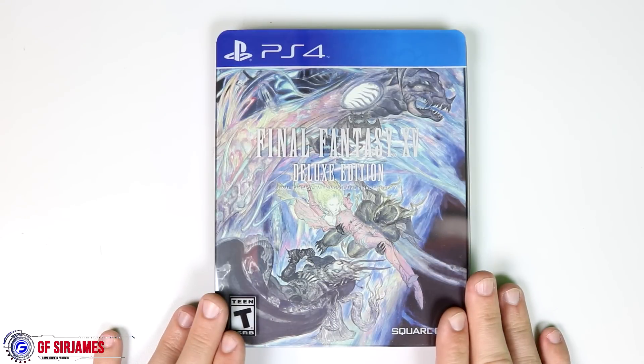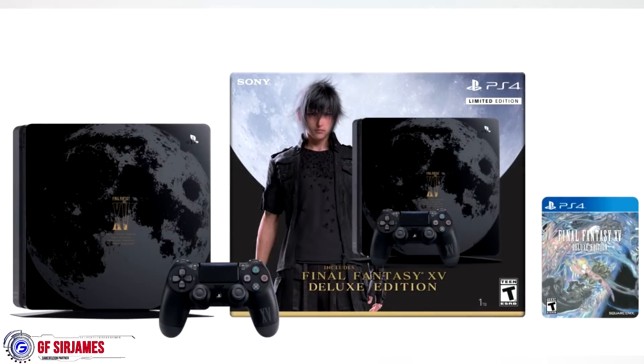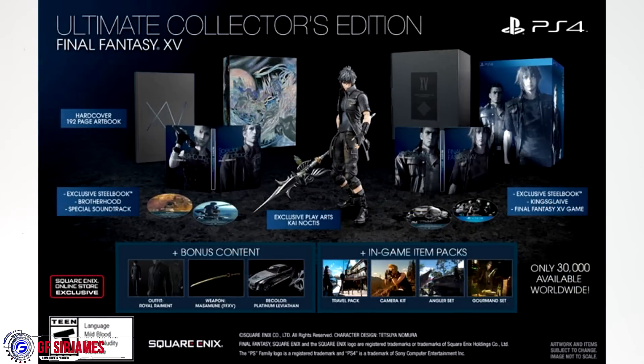The deluxe edition came in about three different sets — either by itself, which is what I have here, or there was a limited edition PlayStation 4 system with a Final Fantasy 15 theme, which unfortunately was only limited to the PS4 Slim and not the Pro version. They also had the main collector's edition, which was a Square Enix online store exclusive.